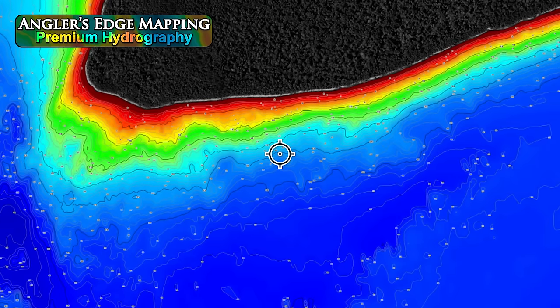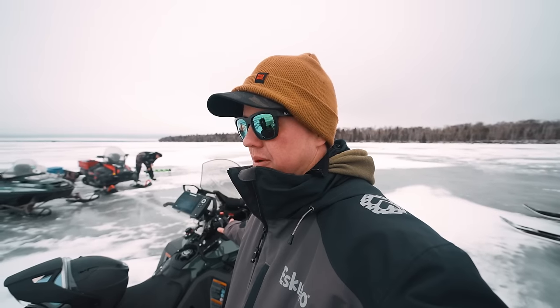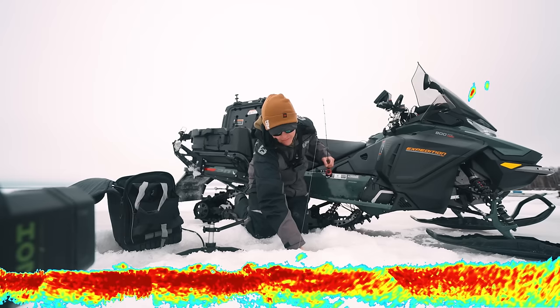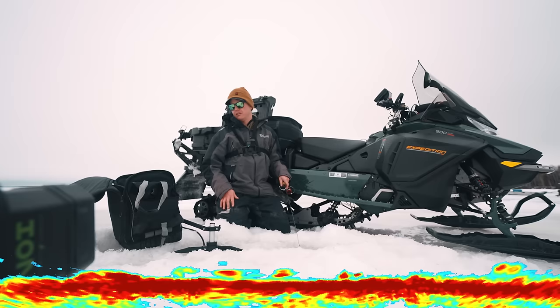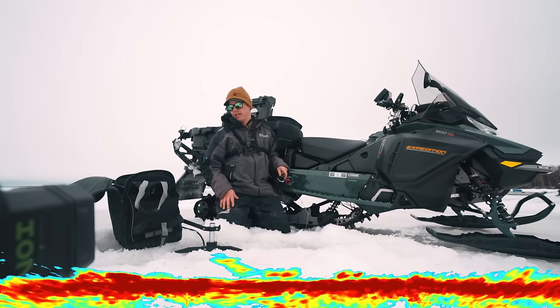We're basically fishing a little flat that sticks off this island here — and by little, it's big. Everything's big on Lake Winnipeg. We'll do a lot of live scoping and moving today, because yesterday wasn't really a good indication of what's possible here. Got a jig and a minnow on. Look at all these fish — one, two, three, four, five, six, seven on the screen right now. This guy's going to bite. It looks big. It looks really big. This could be a tank.